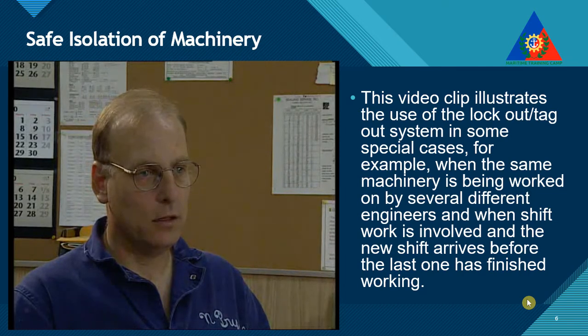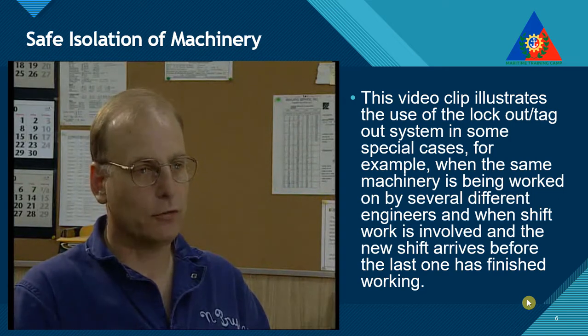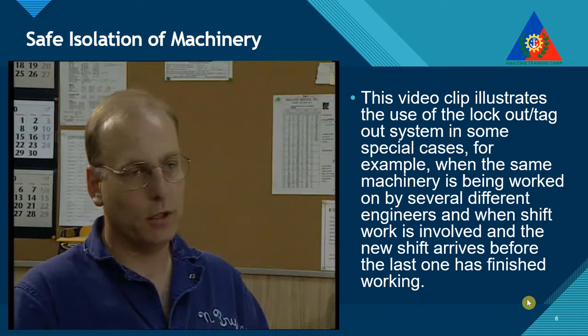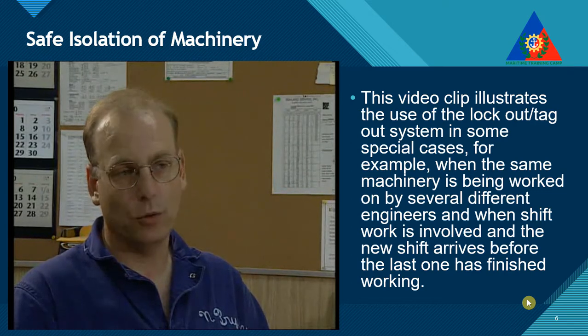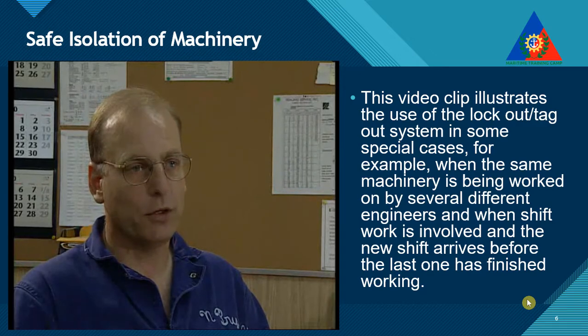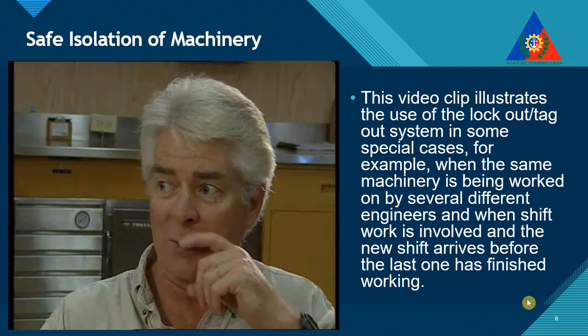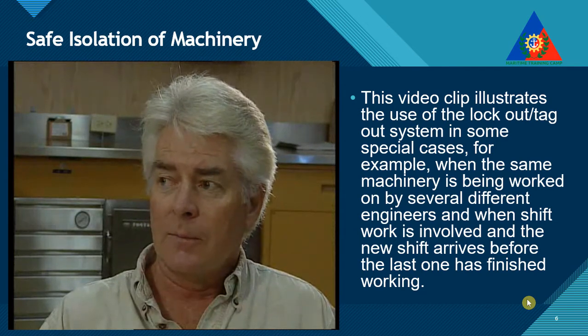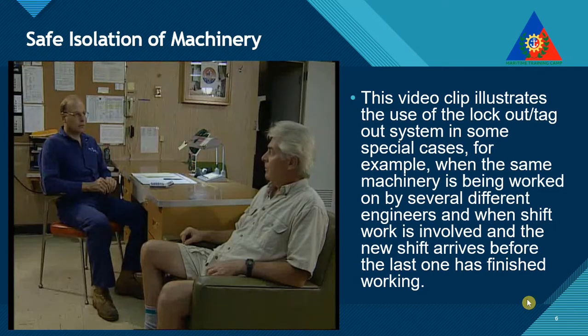In situations where an emergency repair is required due to an unexpected breakdown, the engineer who will carry out the work must discuss it with the chief engineer and the ship's designated safety officer or supervisor, and obtain a permit to work by which to control the risks involved. They will check that the proposed lockout will not cause unacceptable operational difficulties elsewhere on board ship, for example, interfering with navigation, or with the main propulsion, or worse still, the galley.